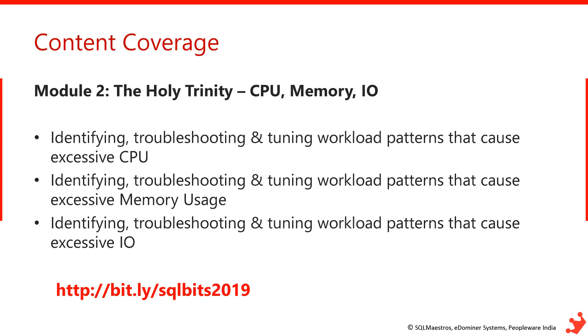Module 2 focuses on the holy trinity of CPU, memory, and IO. I'll take all DMVs and performance monitor counters and show you real-world examples of how to troubleshoot CPU, memory, and IO performance issues, track down workloads causing excessive usage, and show you how to fix them.